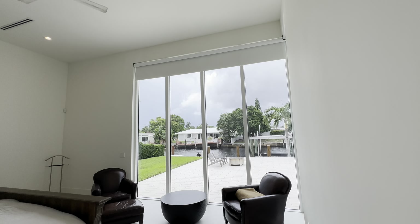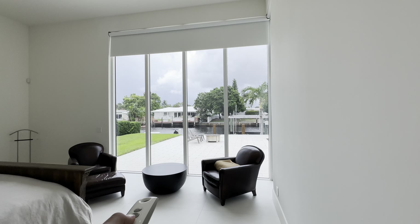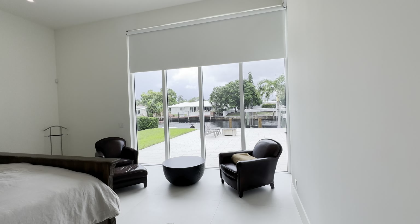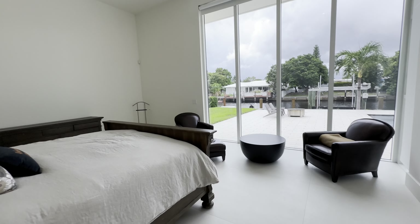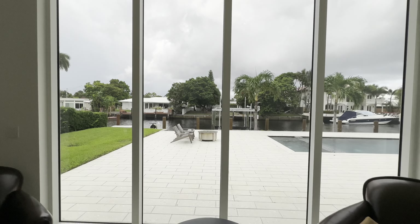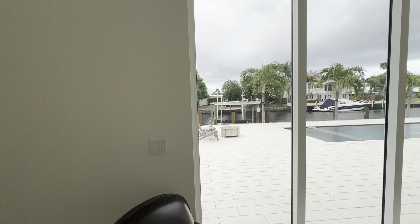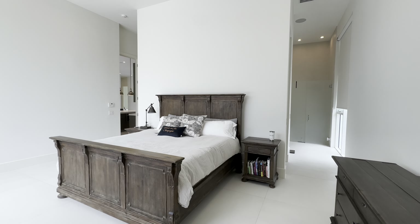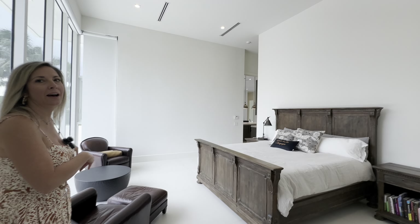You do have all the shades — they are electronic with a remote. Notice how the window treatments, including the actual hurricane impact windows, the walls, the fan above — everything is white, including the floor. They have this really nice space where you can hang out overlooking the pool. It is just starting to rain today, but it would be so nice to just be laying in this bed with the rain coming down — so relaxing.